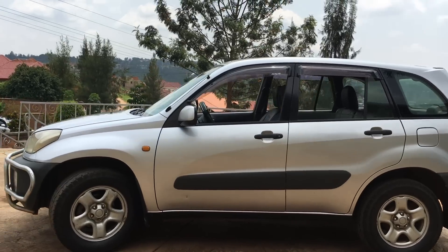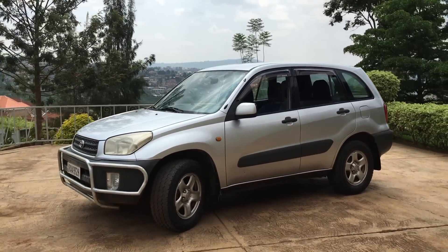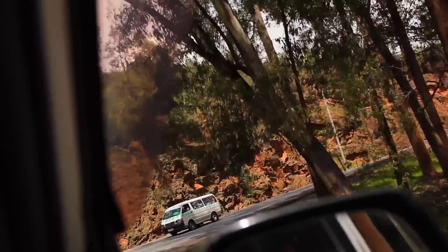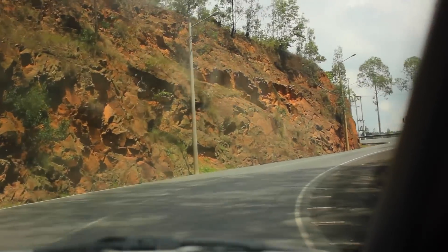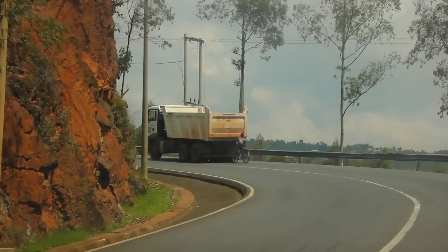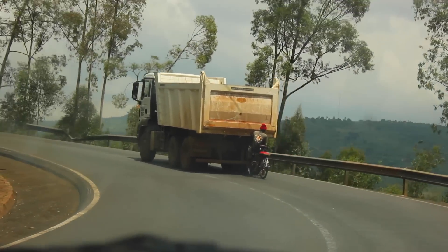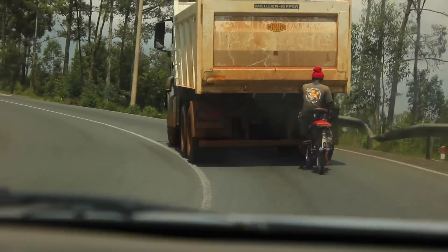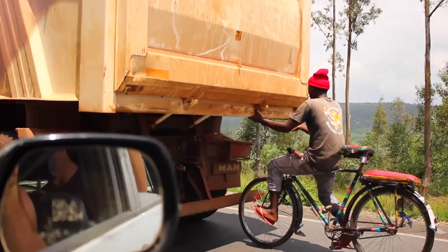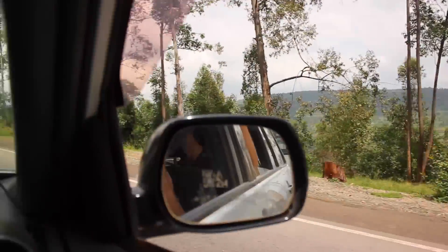Remember that Top Gear Toyota Hilux special? Or maybe it was just a regular episode where they put a Toyota Hilux on top of a building, demolished the building, and with just a few simple tools the mechanic was able to get it up and running again. This is that truck's little brother. The RAV4 is more like a lifted hatchback than a small SUV because it behaves more like a car on normal roads.